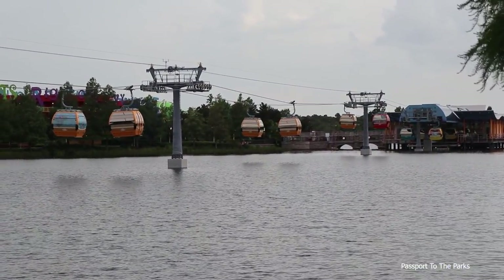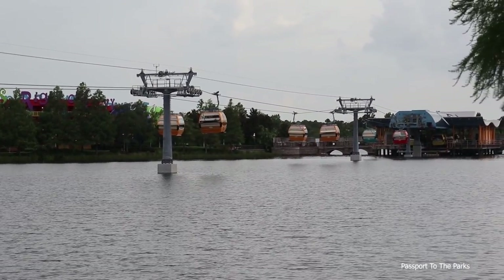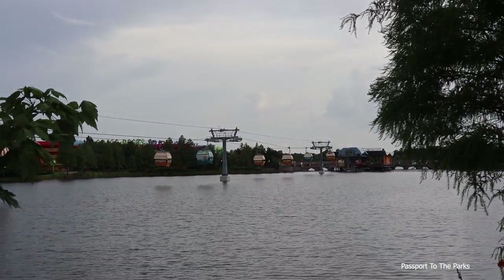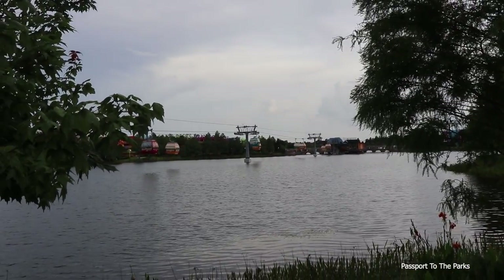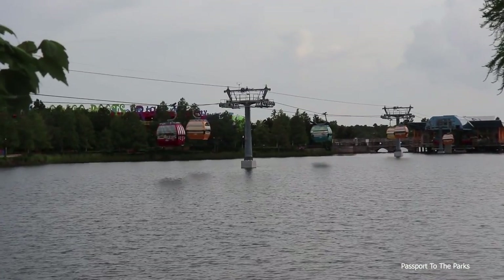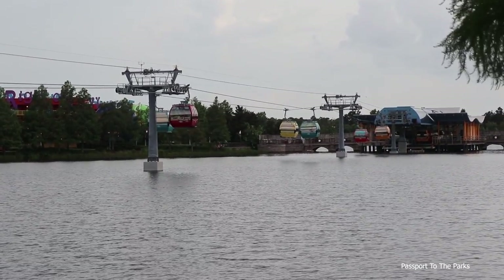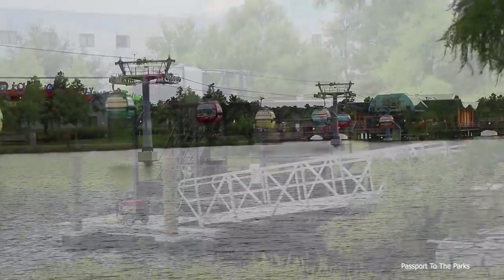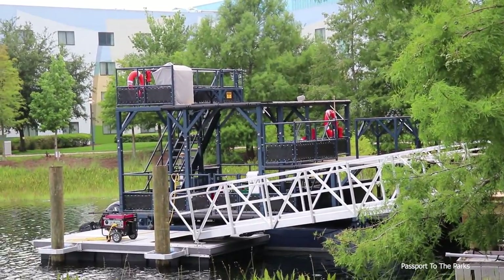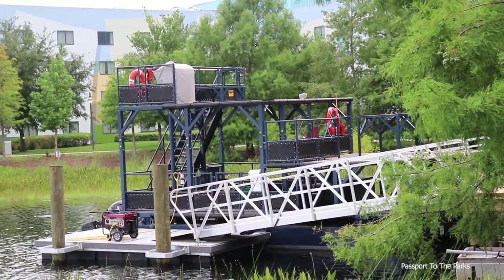Another beautiful angle as we head around Hourglass Lake — so many gorgeous views and so many picture opportunities as you walk around the lake. This is just amazing. There's the red pirates going over towards the station right now. So I'm walking around Hourglass Lake and it looks like I found the permanent home for the water evacuation pontoon boat that they have here for Hourglass Lake.